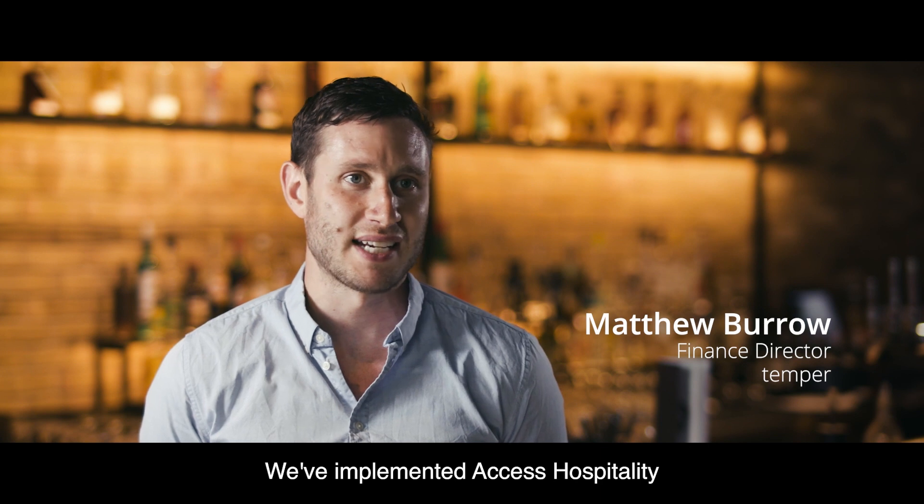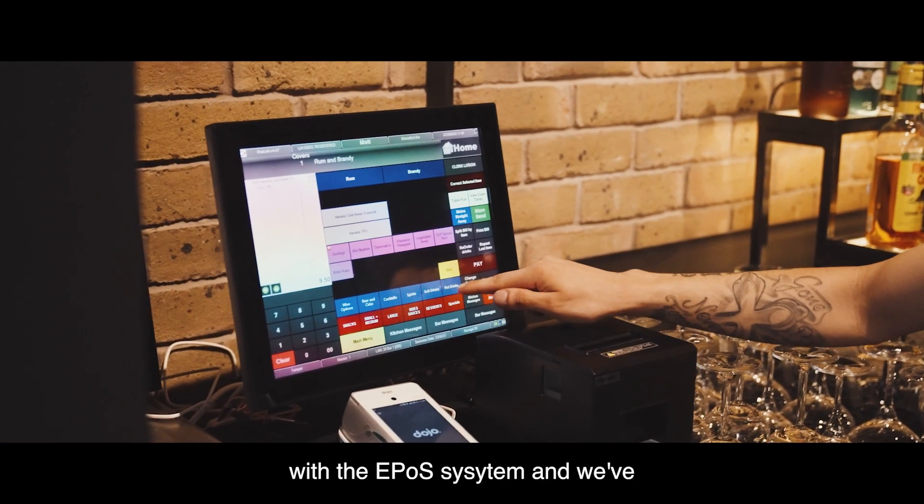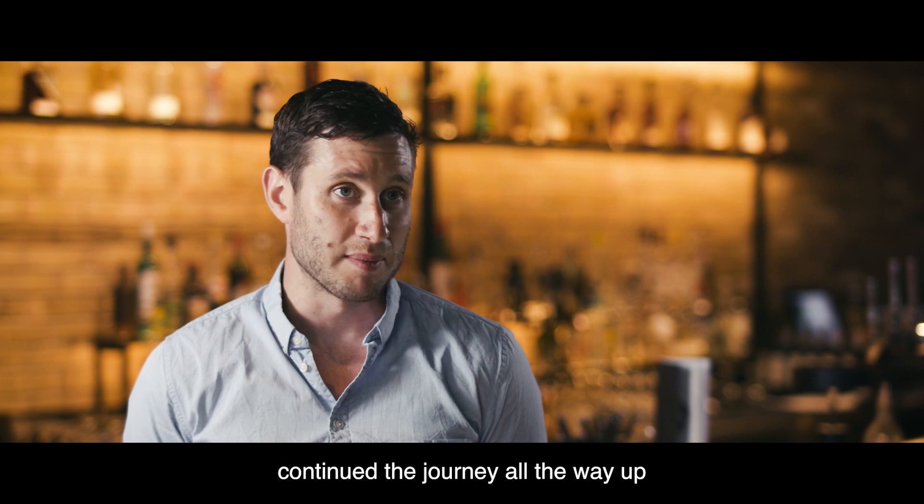We've implemented Access Hospitality from the very start. We started with the EPOS system and we've continued the journey all the way up to date.